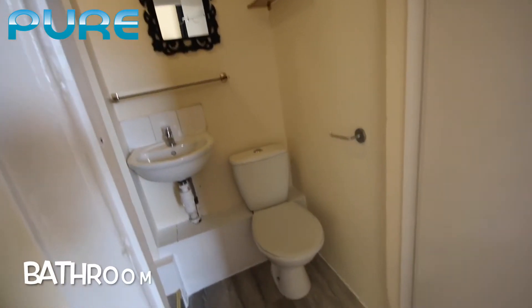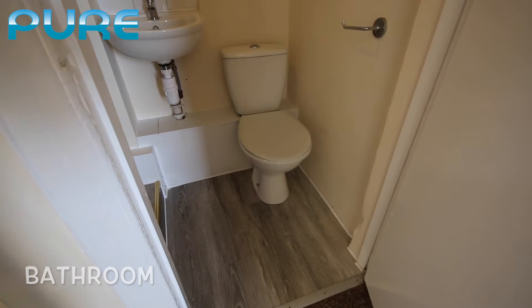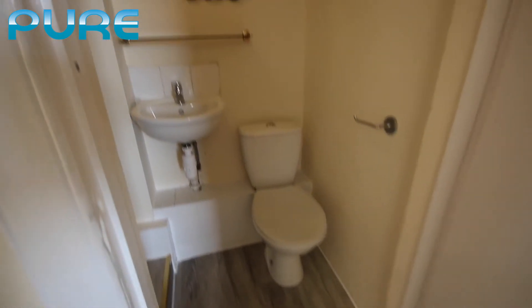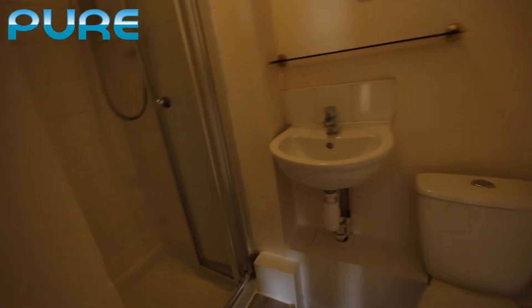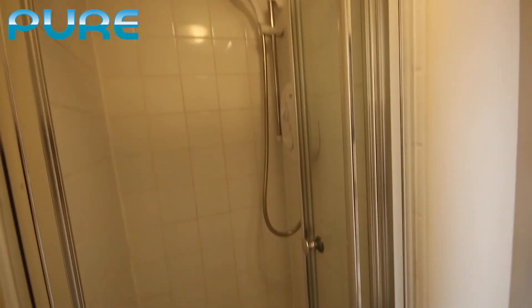Going back out into the hallway and then into the bathroom — it's quite a snug bathroom, a little shower room with laminate floor or luxury vinyl on the floor. Toilet and hand basin, mirror, a small shelf, and then we have the shower just around the corner. This is an electric shower.